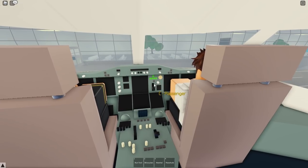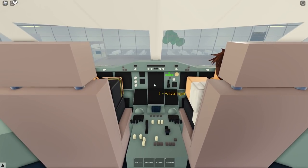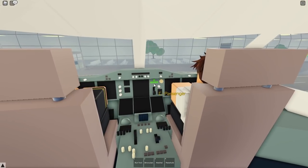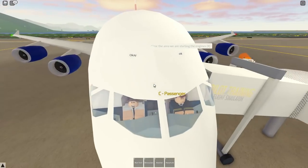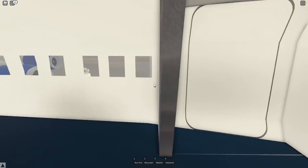Pushback should be here within the next five minutes so we can start pushback and should be taking off probably within the next 20 minutes. Let's start an engine now. Have a safe flight.